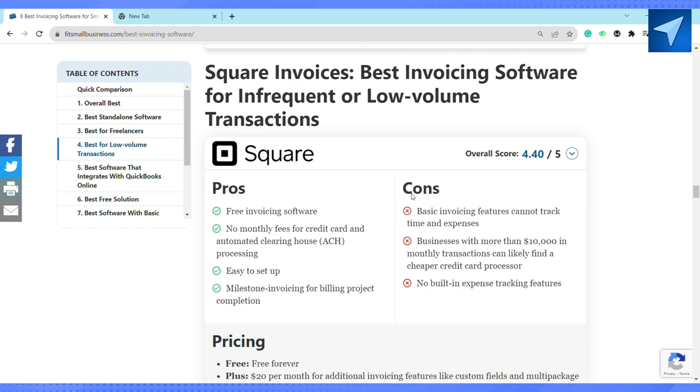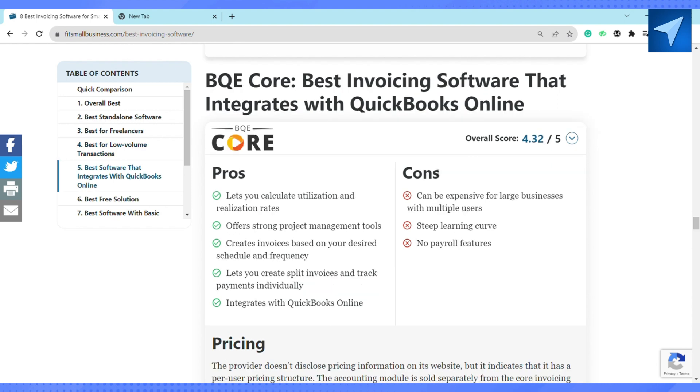The next one is Square Invoices. Square Invoices is best for infrequent or low-volume transactions. It has free invoicing software with no monthly fees or credit card and ACH processing fees. It is very easy to set up, has milestone invoicing for billing project completion, and the best part is that it is free forever.